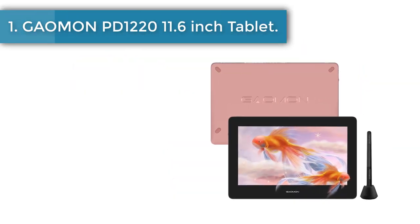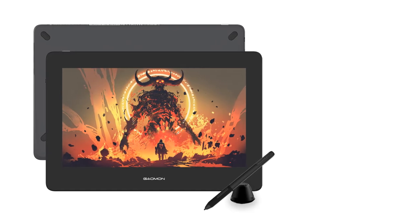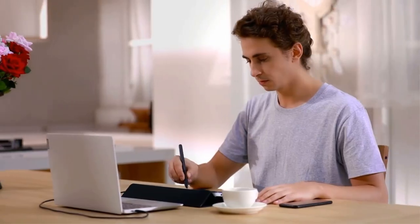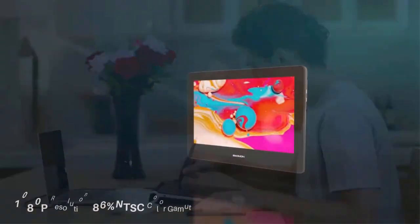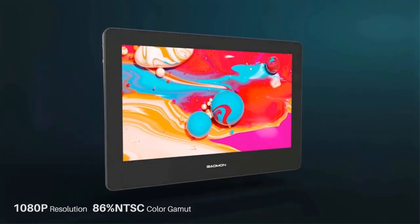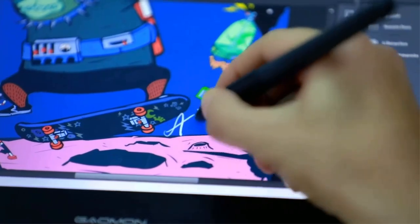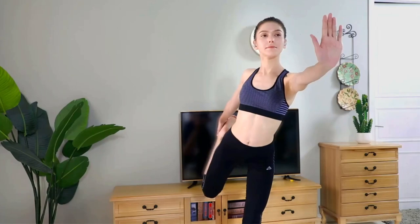Number 1: Gauman PD 1220 11.6-inch tablet. Adopting full laminated technology, the Gauman PD 1220 seamlessly combines the glass and screen to create a distraction-free working environment, making images clearer and colors more saturated. With virtually no parallax, your line appears exactly where you want it, offering a real paper-like feel while drawing. It features 86% NTSC color gamut, 178-degree ultra-wide viewing angle, and 1920x1080 high-definition resolution, making it a remarkable screen.